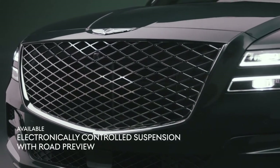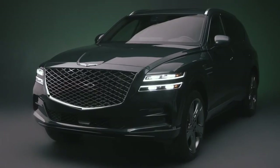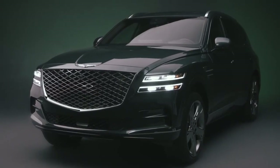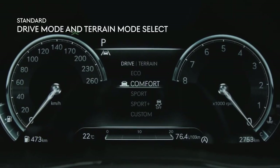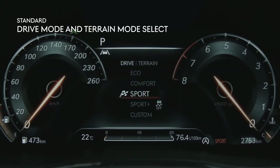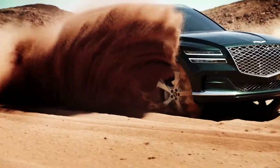Electronically controlled suspension with road preview utilizes front and rear cameras to analyze road surfaces and adjusts suspension on the fly to optimize comfort and minimize impact. Drive mode and terrain mode select ensures your GV80 is suitable for wherever your life takes you, from the grocery store to the great outdoors — built to handle off-road driving conditions.